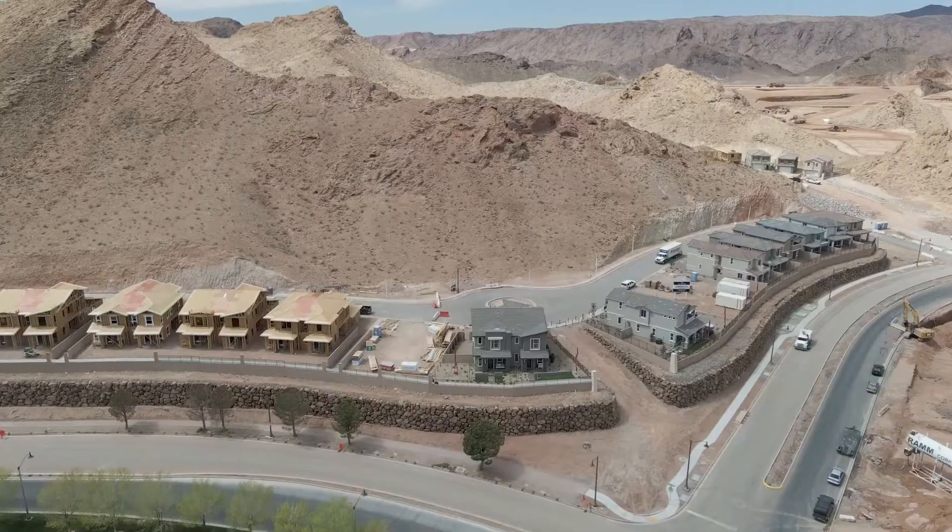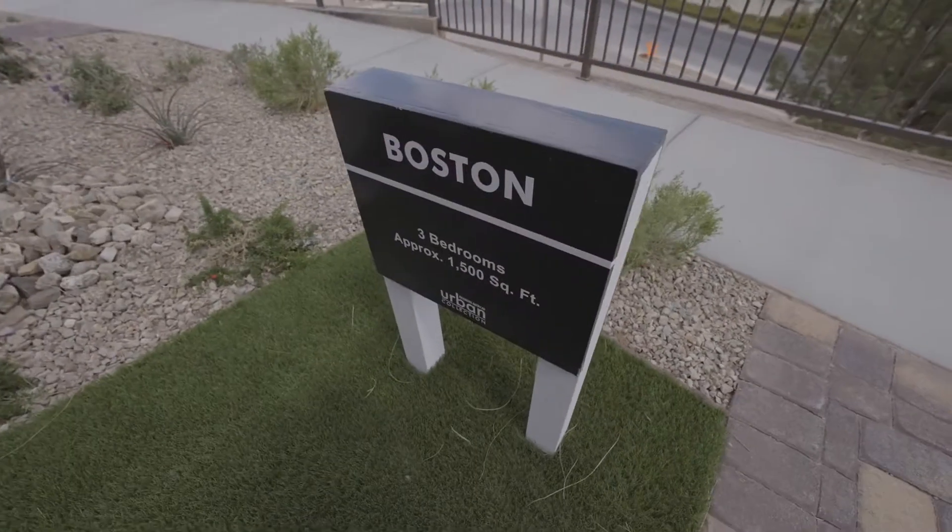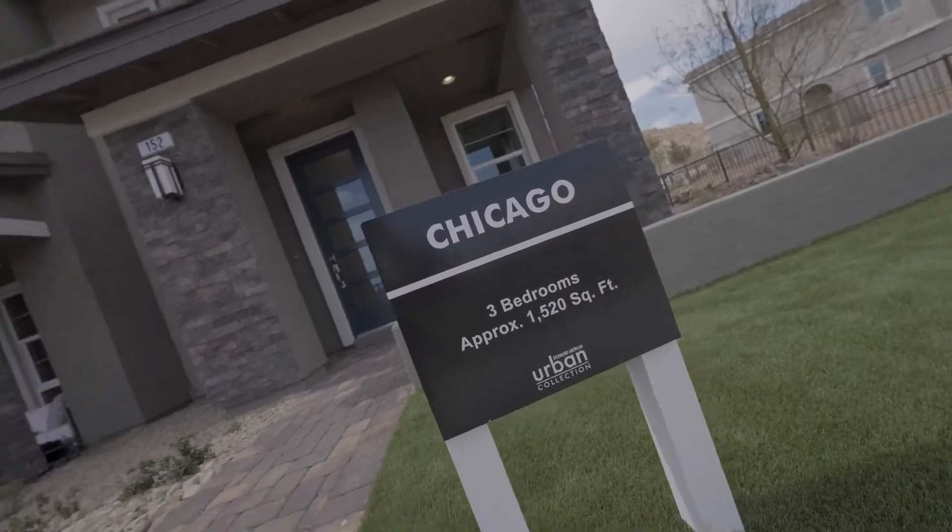In my next video, we're back here at Amber Rock, but this time we're touring the townhouses — both the Boston and the Chicago. Take a look.